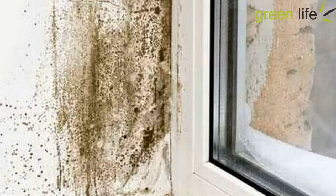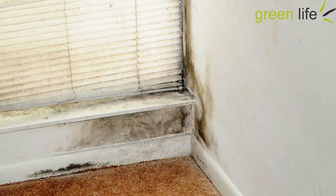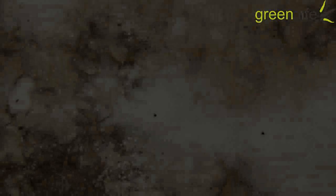1. Tea Tree Oil. When it comes to pest control, especially mold control, nothing works better than tea tree oil. The abundant anti-fungi properties in this herbal oil make it a perfect fungicide to kill living mold. It also prevents mold from recurring on that particular surface after using it once. Here is a simple tea tree oil solution that can be used to eradicate the mold on any surface.